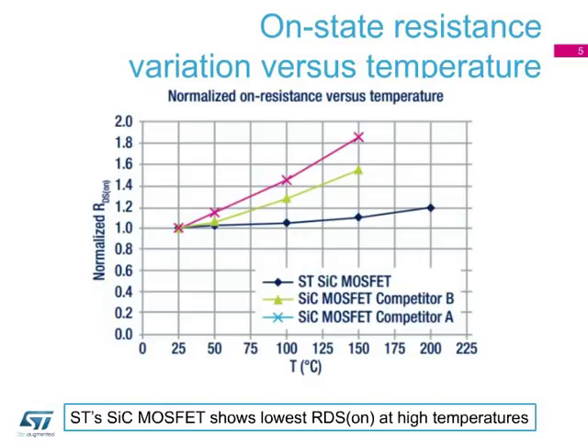This figure compares the variation of on-state resistance as temperature increases. Not only does our device reach the industry's highest temperature rating of 200 degrees Celsius, but it also achieves the lowest on-state resistance among comparable competition devices.